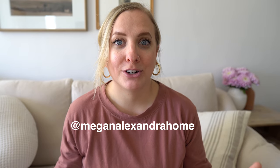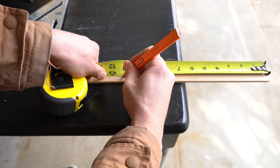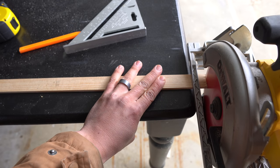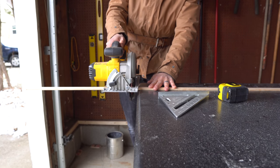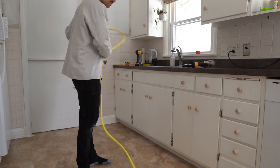Step two is really what's going to transform this kitchen. I saw this girl on Instagram I've been following — Megan Alexander — and she did this in her kitchen, and I thought we need to do this. What we're going to do is add trim to our cabinets. Not the drawers — we're leaving those as-is — but for all the cabinets we are adding trim pieces. This is going to give them more of a shaker-style cabinet look instead of the flat cupboard, which I think really dates the kitchen.